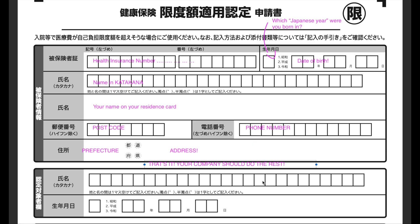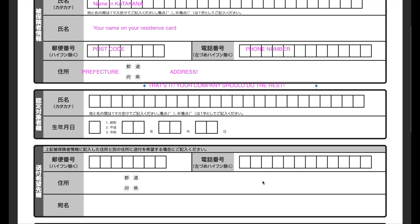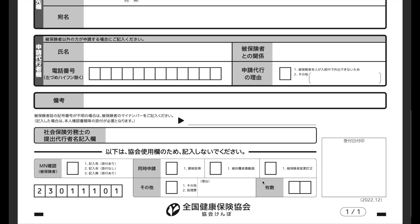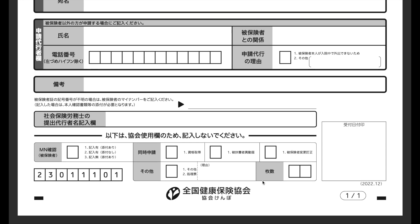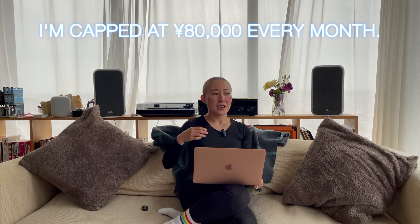I just gave them the form and asked if I could apply. They told me I only needed to fill out basically the top half of the form. I'm also going to put links in the description to explanations in English for the High Cost Medical Expense Benefit eligibility certificate and ceiling amount application, as well as other useful information.